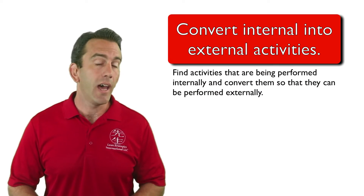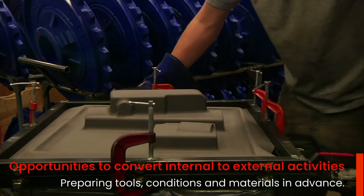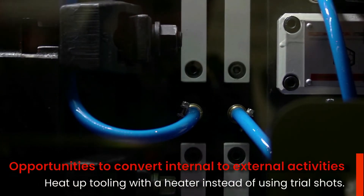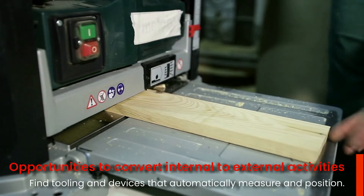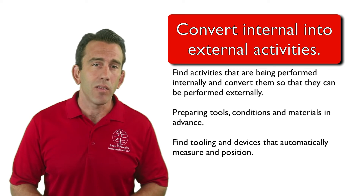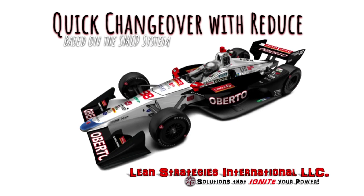Some of the more general activities that are common improvements in stage 2 of the SMED system are preparing tools, conditions, and materials in advance. For example, get your tools while the machine is still running, heat up tooling with a heater instead of using trial shots, and have materials ready before the changeover occurs. Also, find tooling and devices that automatically measure and position without requiring manual measurement.